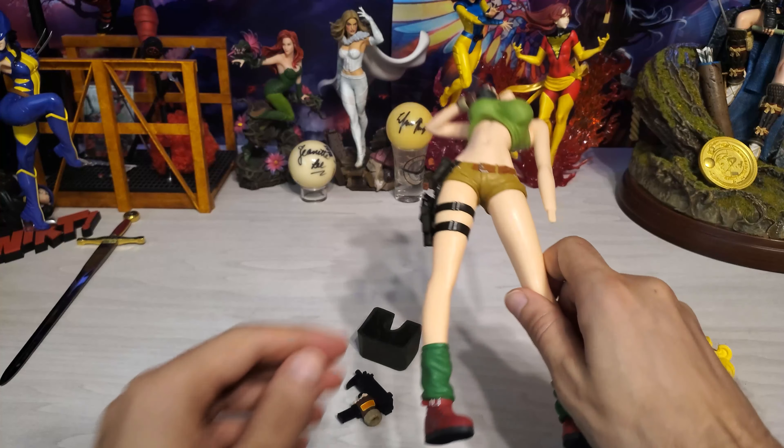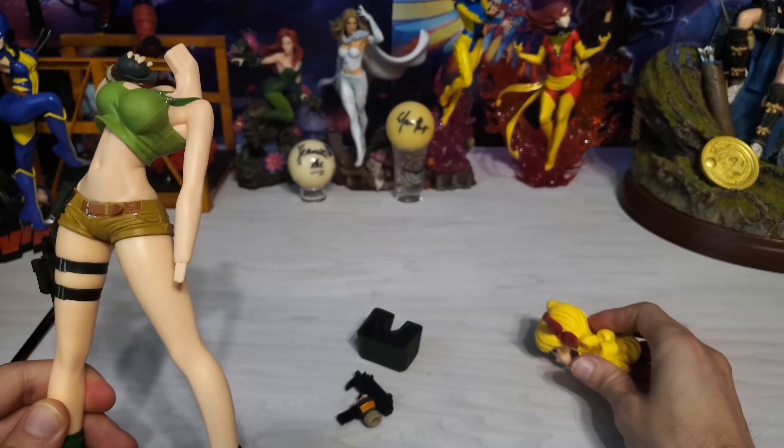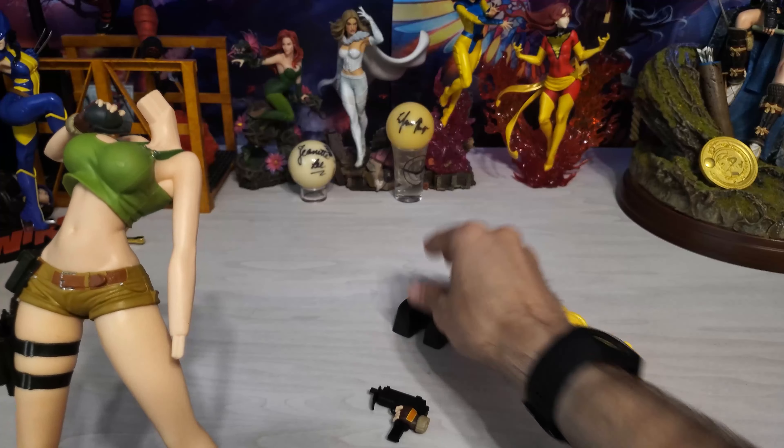All right, so here we have the body, the head, her hand with the machine gun, and then the base.